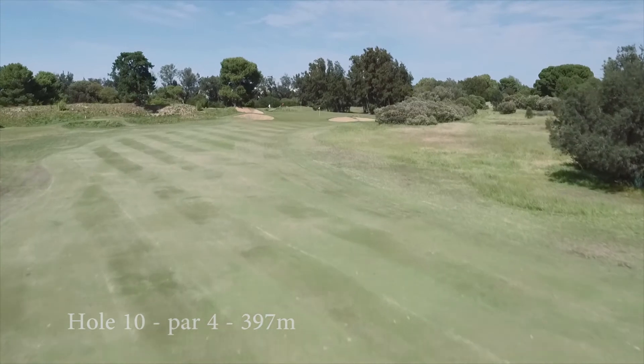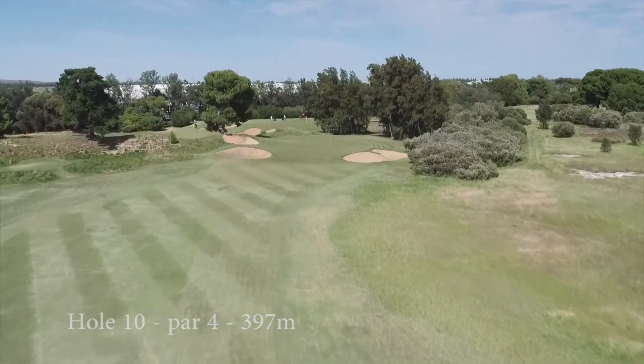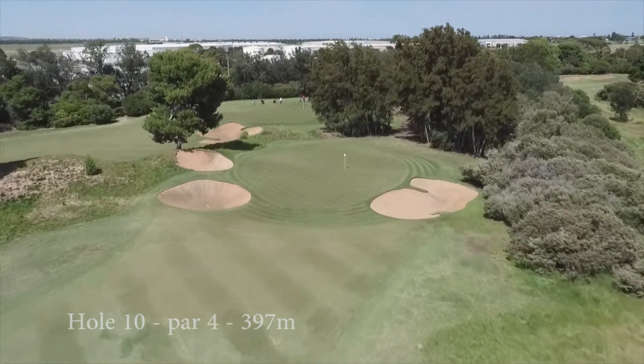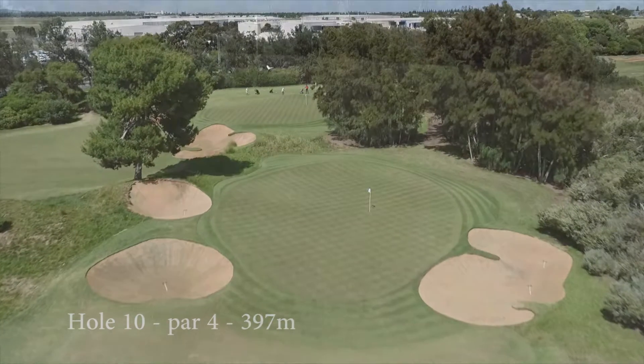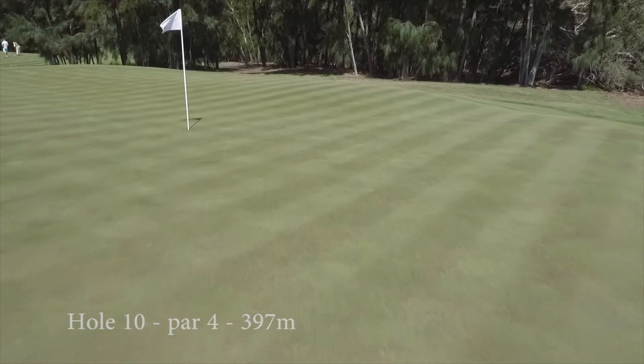The long approach shot to this green is all important, with the green protected by bunkers both sides. A dense thicket of tea tree encroaching to the right prevents an even greater risk. A sharp slope in the green only adds to the difficulty here. Four is a great score on this hole.